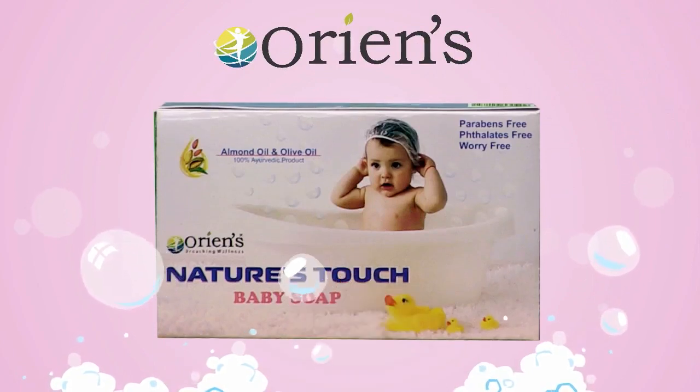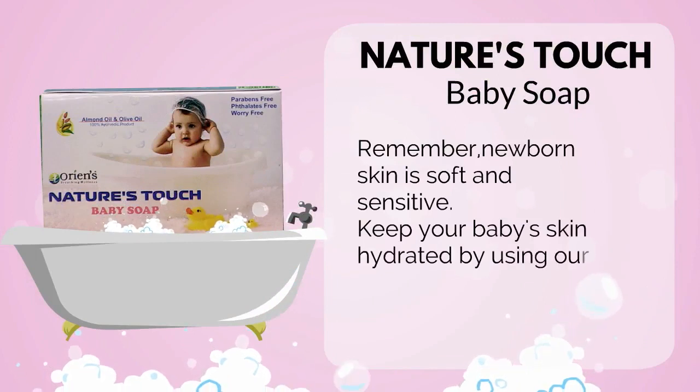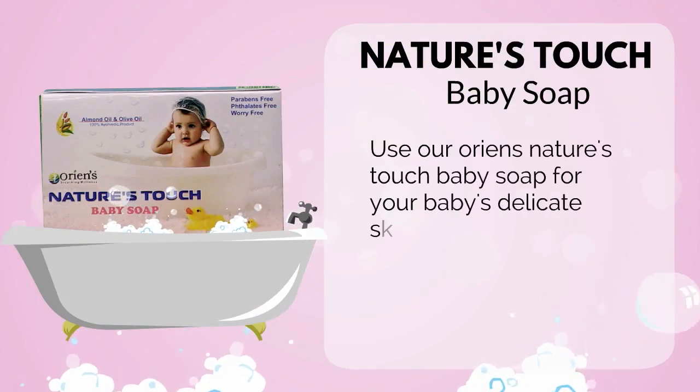ORIEN'S NATURE TOUCH BABY SOAP. Remember, newborn skin is soft and sensitive. Keep your baby's skin hydrated by using our baby soap. Use ORIEN'S NATURE TOUCH BABY SOAP for your baby's delicate skin.